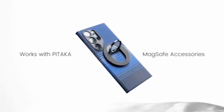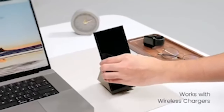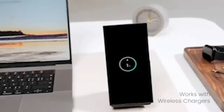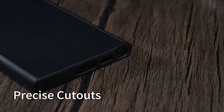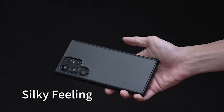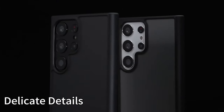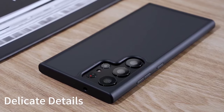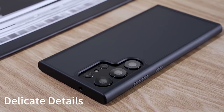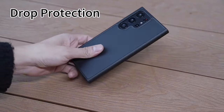Discover unparalleled protection and style with our selection of the best Galaxy S24 Ultra Slim Fit Cases. Engineered to complement the sleek design of your device, these cases offer a perfect balance of form and function. Crafted from premium materials, they provide reliable defense against everyday bumps and scratches without adding unnecessary bulk. Whether you prefer a minimalist look or a touch of flair, our curated collection ensures you find the ideal case to safeguard your Galaxy S24 Ultra while maintaining its slim profile. I have prepared this video guide for the best Galaxy S24 Ultra Slim Fit Cases 2024, so let's get started.